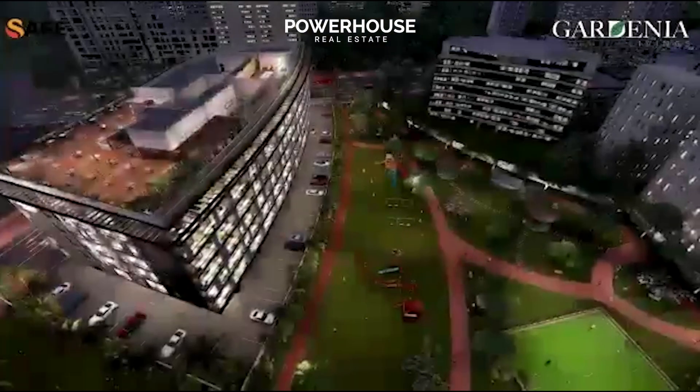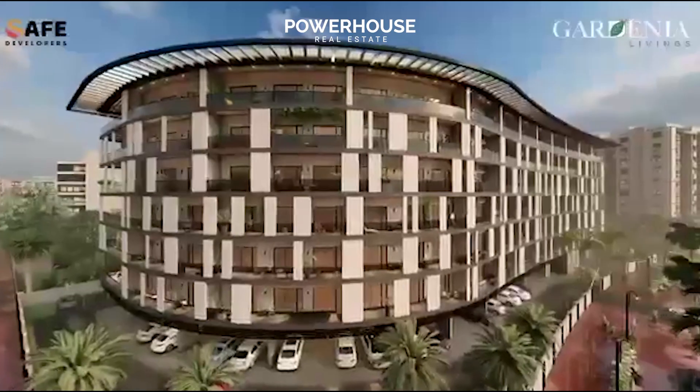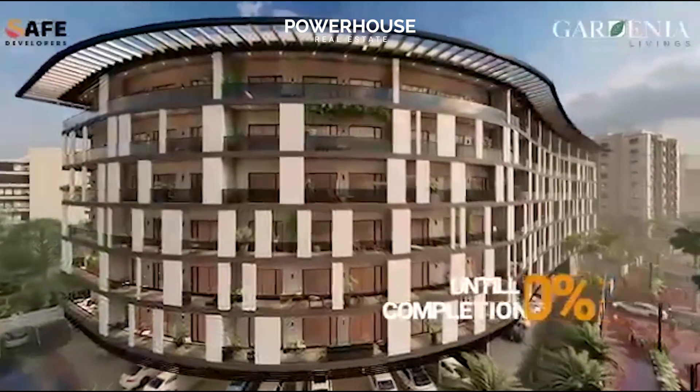These beautiful apartments come with an easy payment plan — 50% until completion. And once you receive your key and move in, you pay only 1% monthly.